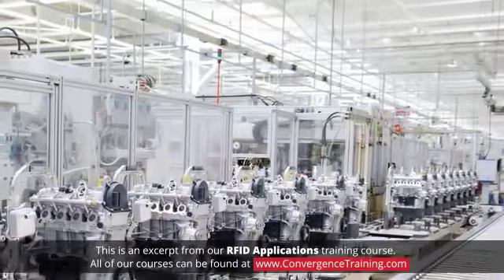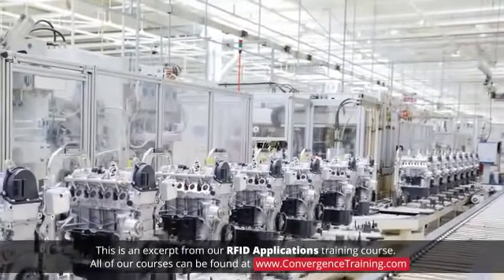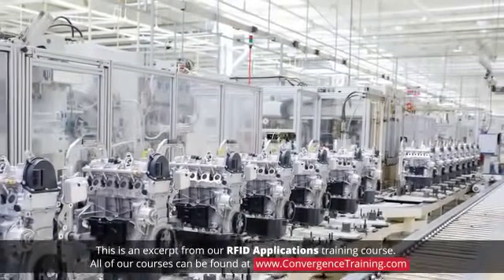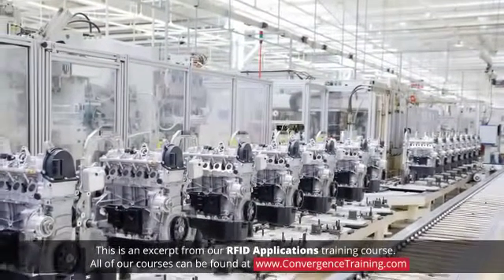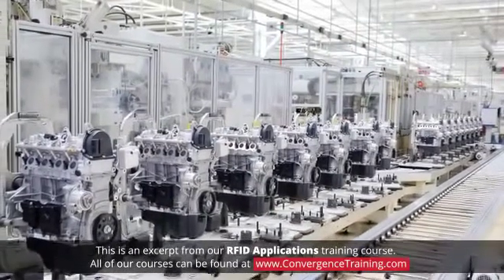Imagine a basic engine block moving down a production line. At each station where a machining action is performed or a component is added, that information can be written to the memory on the tag as the action is completed.